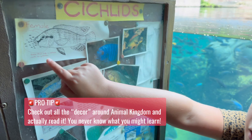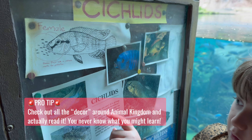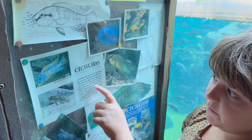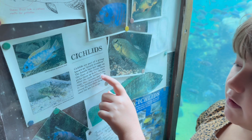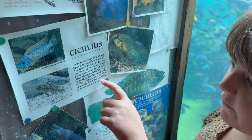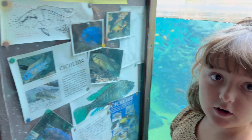Cichlids are part of the group known as mouth brooders. The female lays her eggs on the floor of the river, then picks them up with her mouth. After the male fertilizes the eggs, they develop and hatch, with the young living in safety inside the mother's mouth until they are too large. How cool is that?